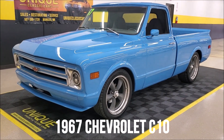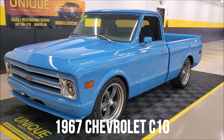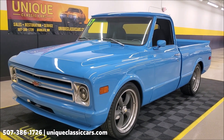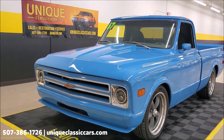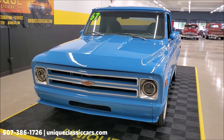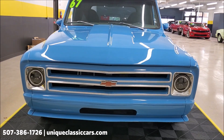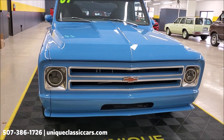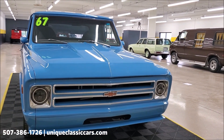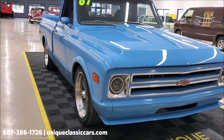Here we have an absolutely gorgeous 1967 Chevrolet C10 that has been customized but very tastefully. The truck is absolutely stunning when you walk around and look at it in person. Some of the custom features you can see, and some are under the skin. At the front, the stock bumper has been removed and a custom air dam and front roll pan has been done. It's also got front projector halo headlights, which look pretty cool when they're turned on.